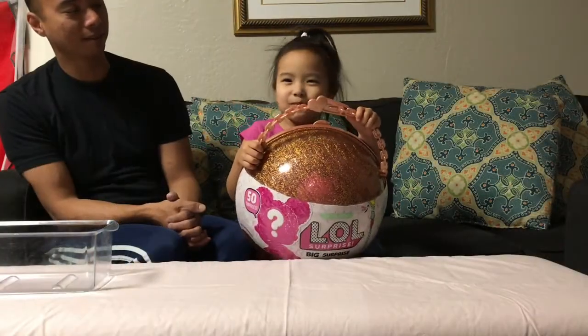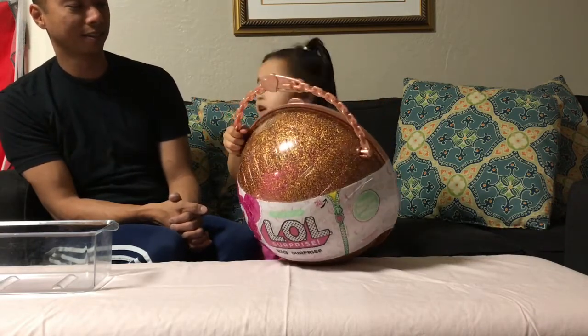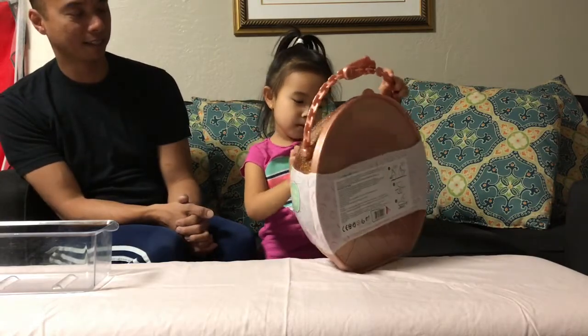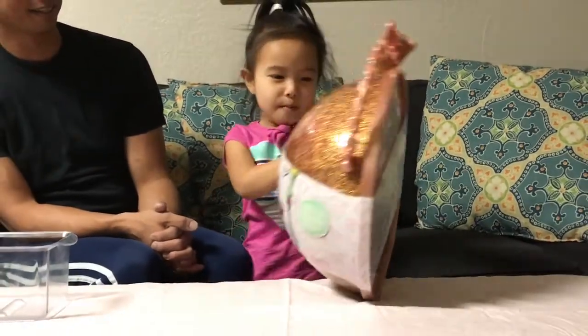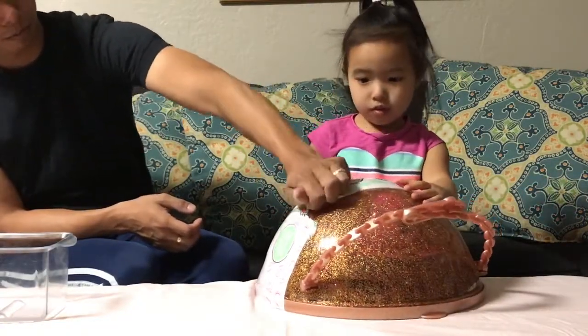Hi guys, welcome to my channel. I just got surprised for my birthday and I'm so excited my birthday already, so let's open it. And this is the limited edition one, you said? Yes, limited edition.